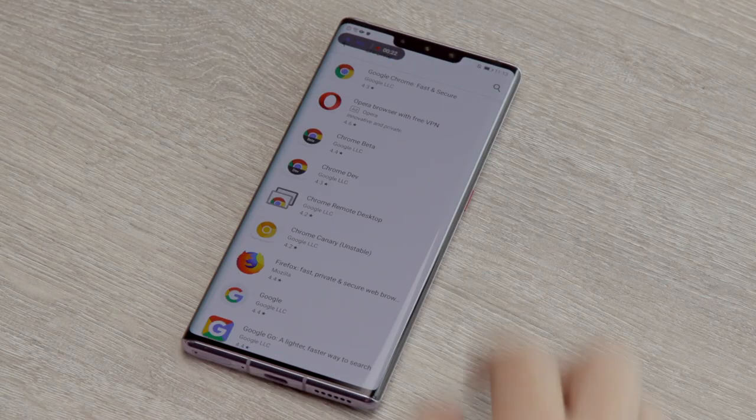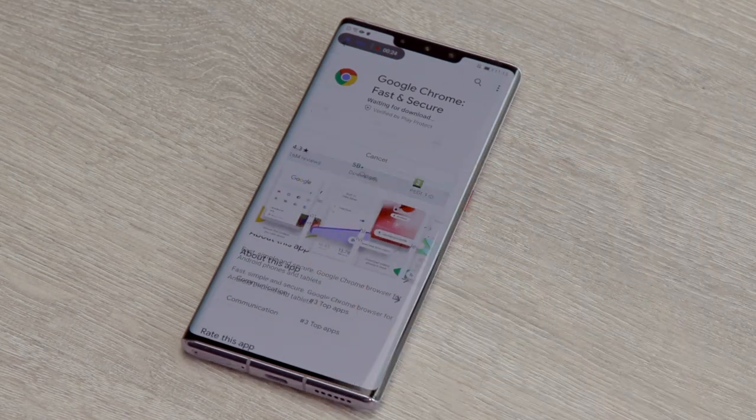So it'll come without Google Drive, Gmail, Google Docs, YouTube — basically, if you enjoy Google and want it in the phone out of the box, you're not going to get it on this phone. Now there are ways around this, of course. We've managed to sideload Google apps on the Huawei Mate 30 Pro, but this does require some work.